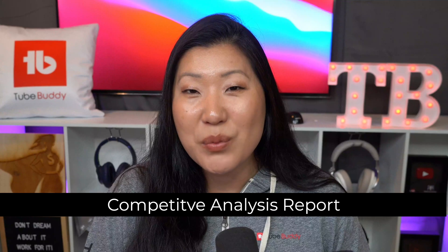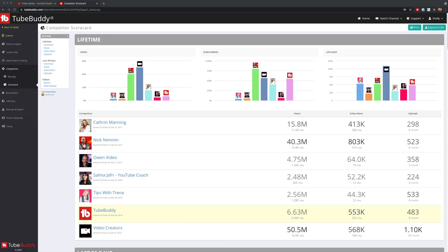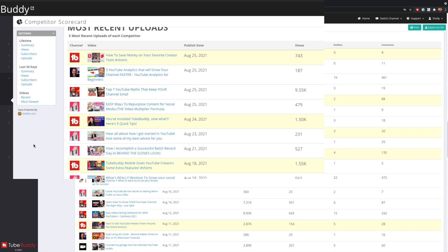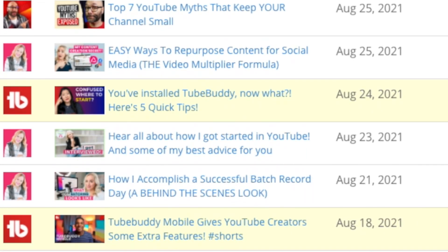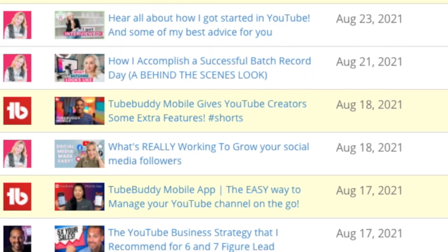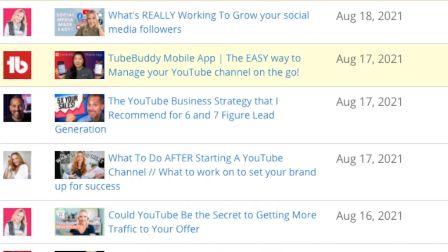Another way TubeBuddy can help you with your thumbnails and increasing the likelihood of winning the click is to use our competitive analysis report. By being able to pre-select and identify who your competitors are, we can run an analysis that's going to show you the public videos between your last video uploads and the competitor uploads, so you can take a comparison of your thumbnails versus your competitors.